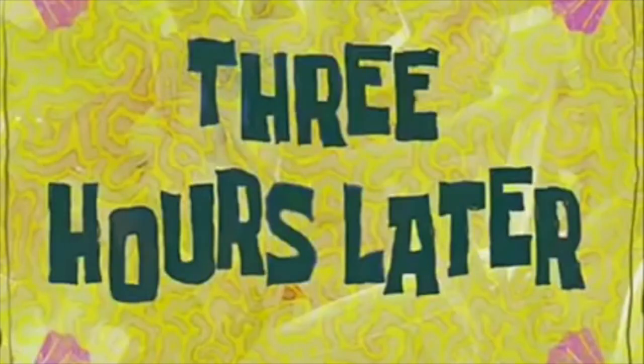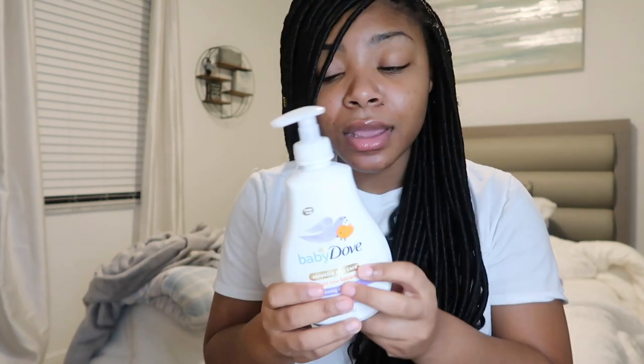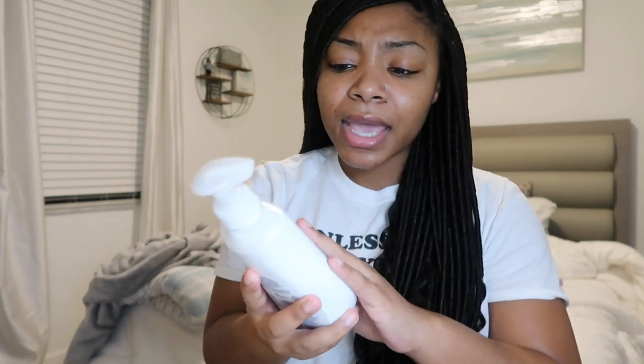Three hours later — I'm back home and I'm going to take another shower because I don't like to get in bed without showering. I'm going to use some different products this time. I have to be so honest — I did buy a baby Dove soap, but when I took the wrapper off I realized it's actually a lotion. It's the Baby Dove Sensitive Skincare Nighttime Lotion and I thought it was soap. It was about seven dollars in the store.